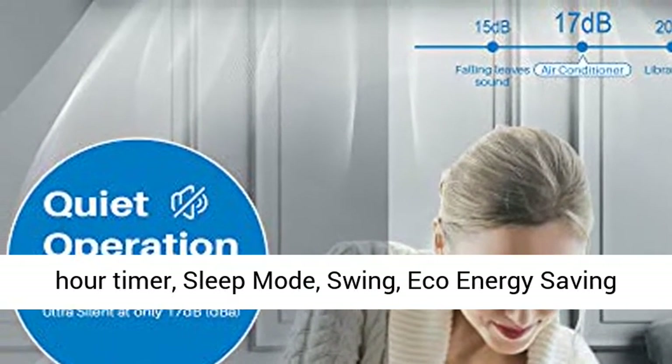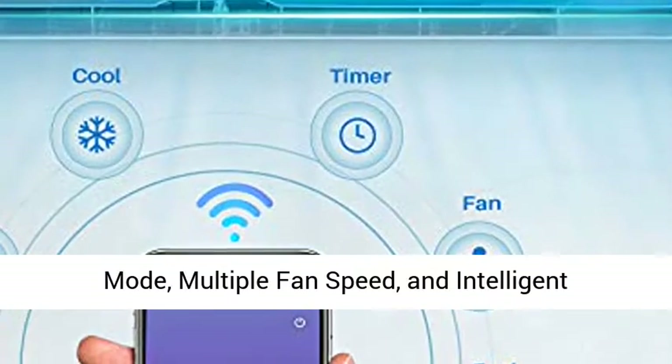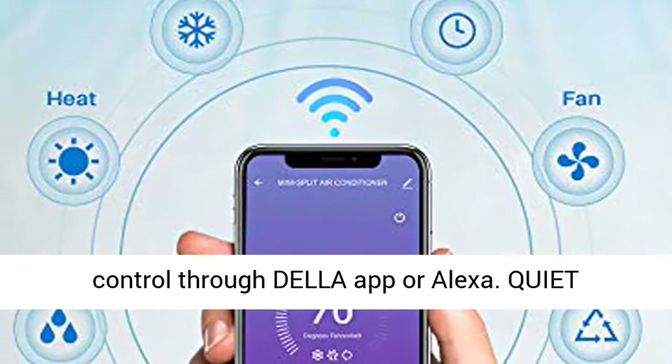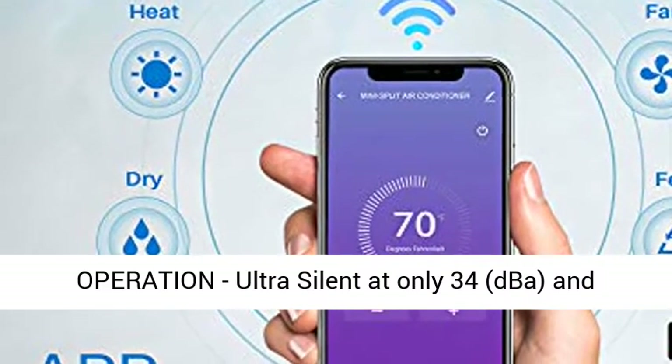Automatic system features include: auto defrost, self-diagnosis, cleaning, I Feel mode, 24-hour timer, sleep mode, swing, eco energy saving mode, multiple fan speed, and intelligent compressor pre-heating. Wi-Fi enabled — it can be controlled through the Della app or Alexa.